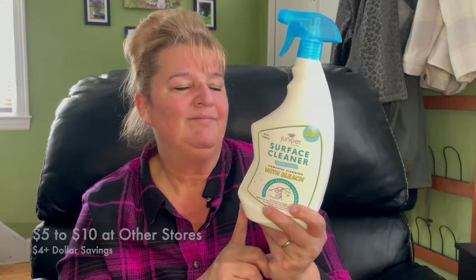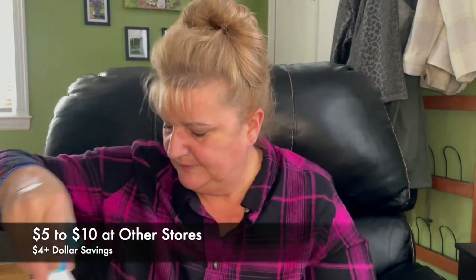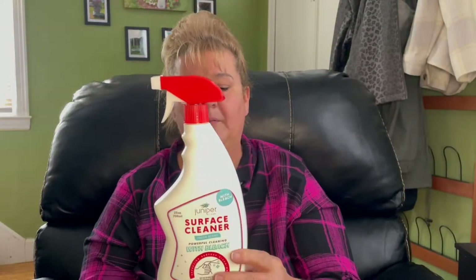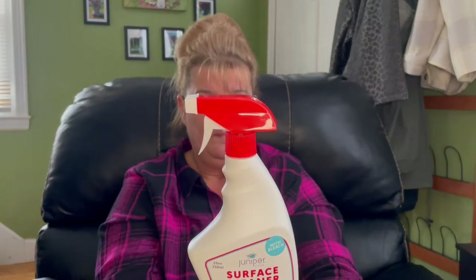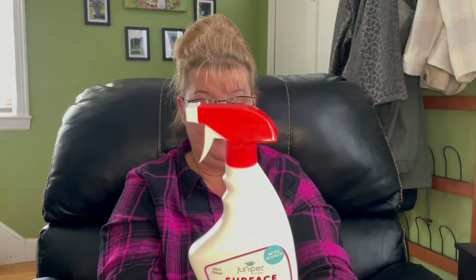I did look these up online and it's probably anywhere from $5 to $10 depending where you look. So there was the blue one and here is the red one — I really didn't see any difference in the ingredients or the size or anything. They're all recommended for the kitchen, the office, the bathroom. And it's a decent size — it's 25 ounces. Great buy.